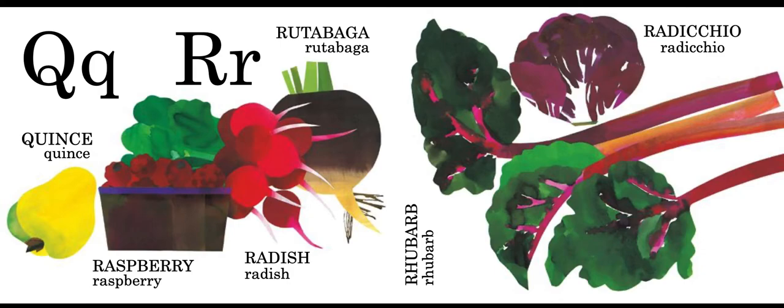Q is for quince. R is for rutabaga, raspberry, radish, rhubarb, and radicchio.